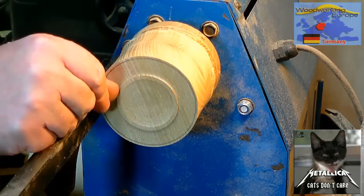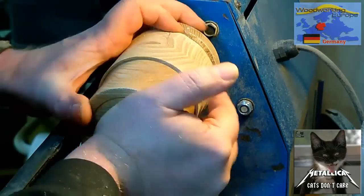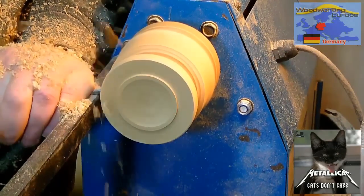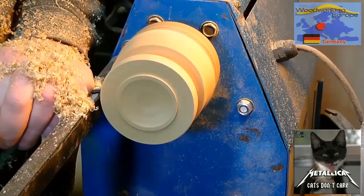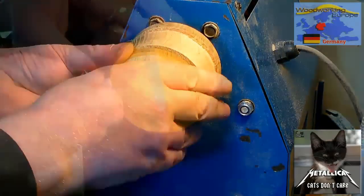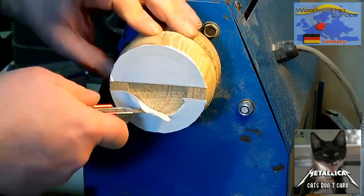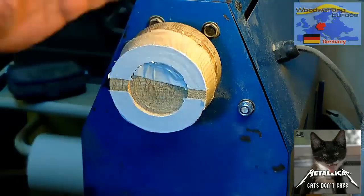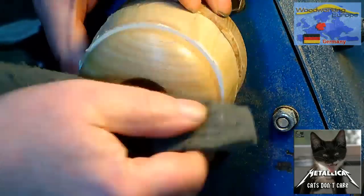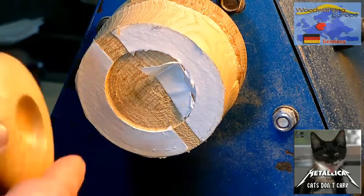For the lid, I mounted the second blank and turned a very shallow tenon to the bottom which fits perfectly into the box. From there I started shaping the outside and parted it off at the bandsaw. The remaining part of the blank became a glue block and I turned a small recess in order to align the lid, then reverse-mounted the lid with the aid of some double-stick tape in order to finish it.